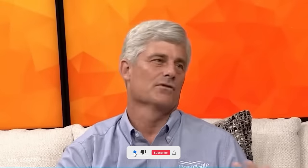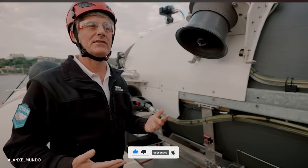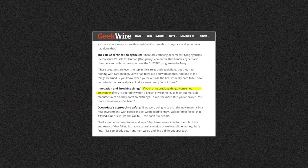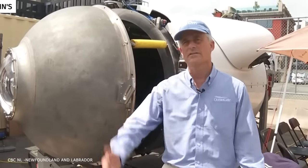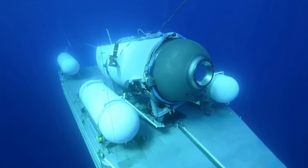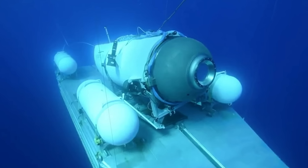Stockton Rush touted himself as a maverick, a man who refused to be held down by the rules. He was so far out on the visionary curve that safety regulations were mere suggestions. "If you're not breaking things, you're not innovating," he declared at the 2022 GeekWire Summit. He saw himself as a true visionary with big dreams of making the Titan's unique design the new industry standard.